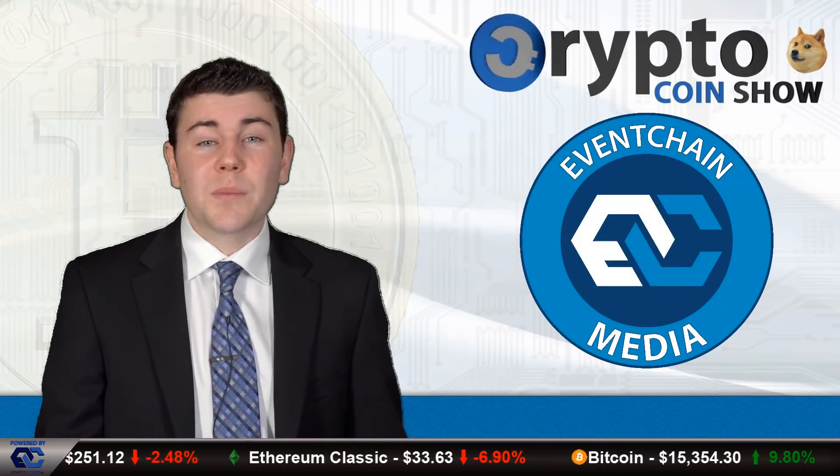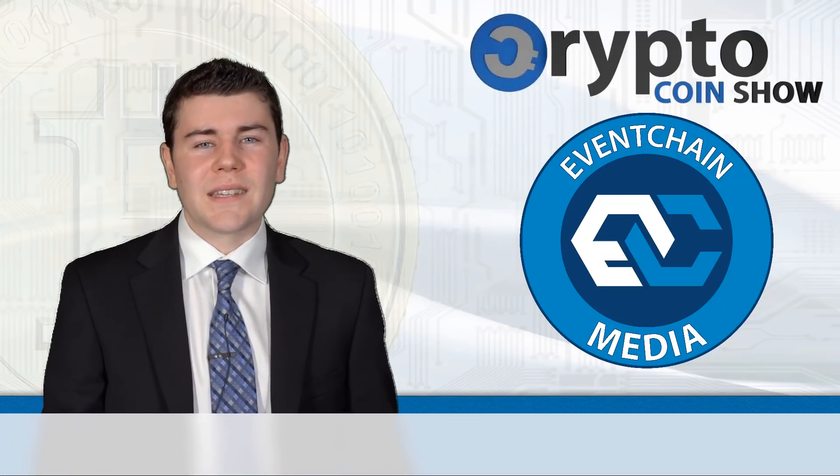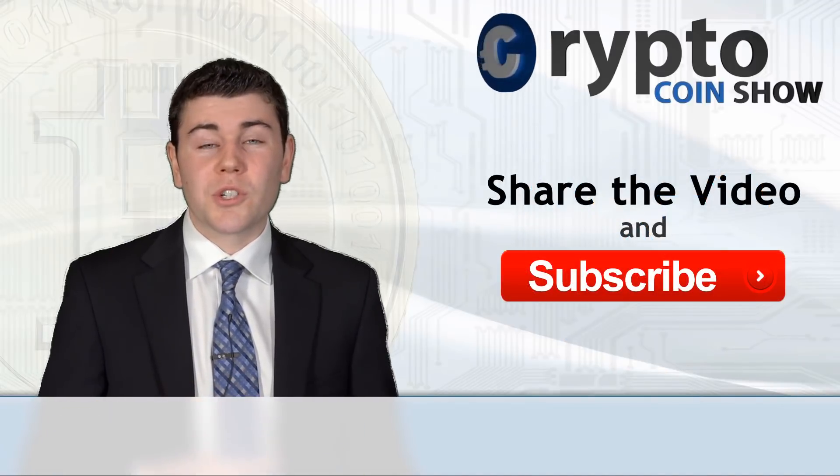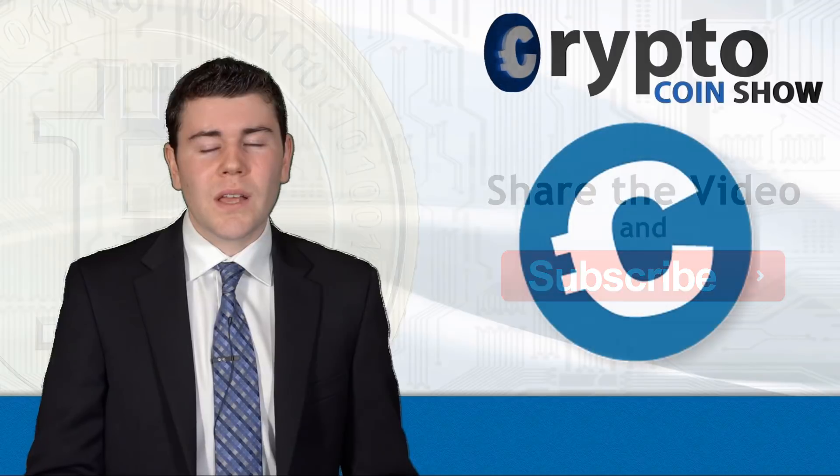This Crypto Coin Show is sponsored by EventChain Smart Tickets — participate in our project at EventChain.io. I'm Ashton Addison, and thanks for watching. Remember to like this video, share it with your friends, and subscribe to the Crypto Coin Show on YouTube to see my next video when I decrypt the facts to keep you on track in the crypto world.